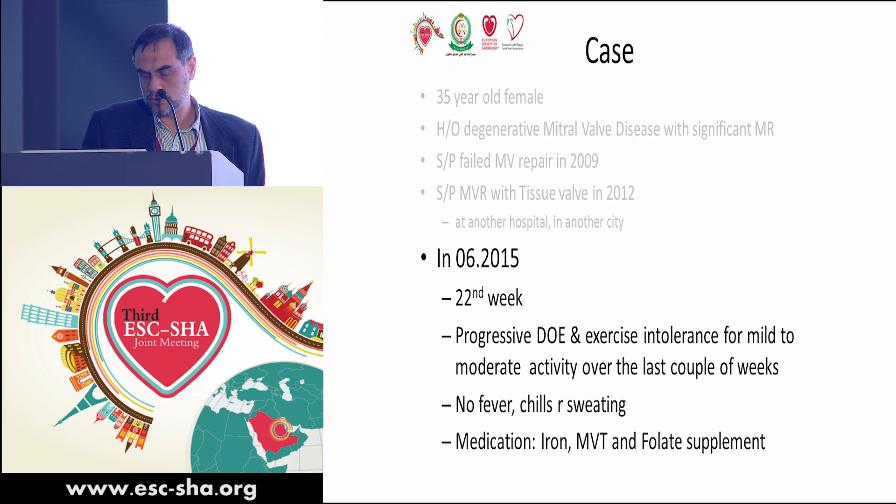Postoperatively, you can see pressure gradients of 10 and 5. The tricuspid valve pressure gradient is 21, fairly preserved, with normal pulmonary artery pressure. She came in June 2005 at the 22nd week of gestation.